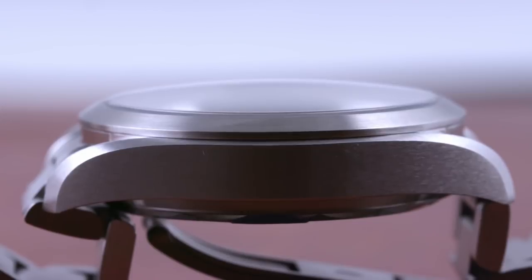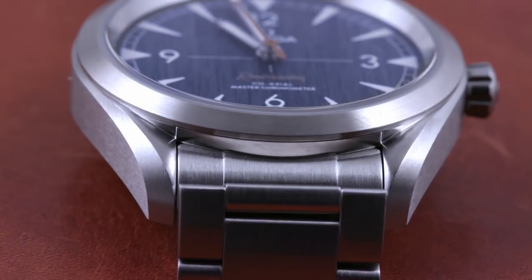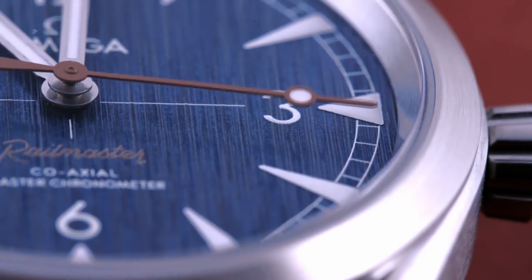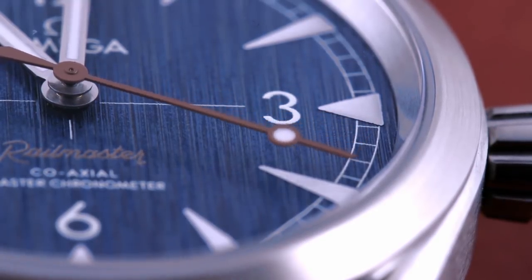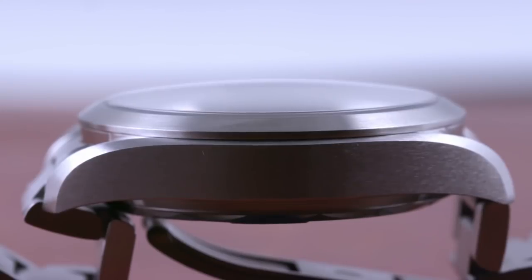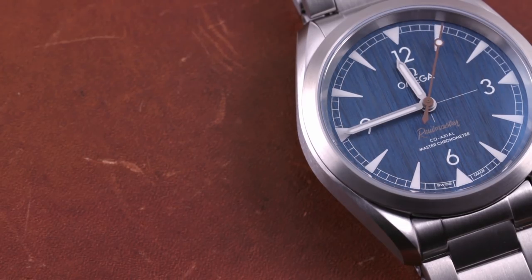Full satin finish is used to express both the Railmaster's entry-level status and its ostensible purity of purpose, and that purpose is to laugh at magnetic fields on the wrist of a technician, engineer, or one who frequents the proximity of high-powered electronics. This generation of the Railmaster technically stands as its own family within the Seamaster collection, but its no-crown guard, fixed conical bezel, and slim case profile clearly derive most immediately from the 2017 Aqua Terra revisions. While the case predates this dial, the combination of subdued steel in satin and denim dial appear to have been designed together. It's a perfect match.